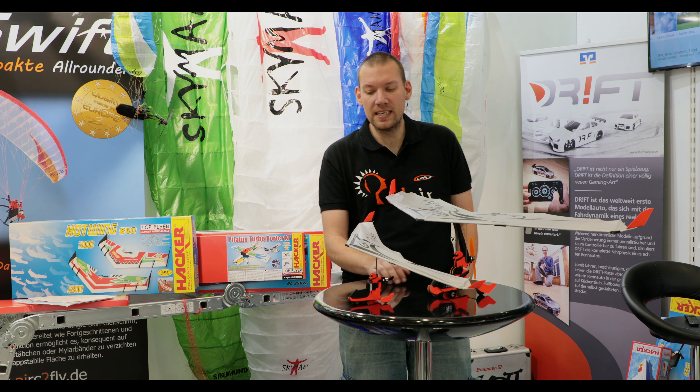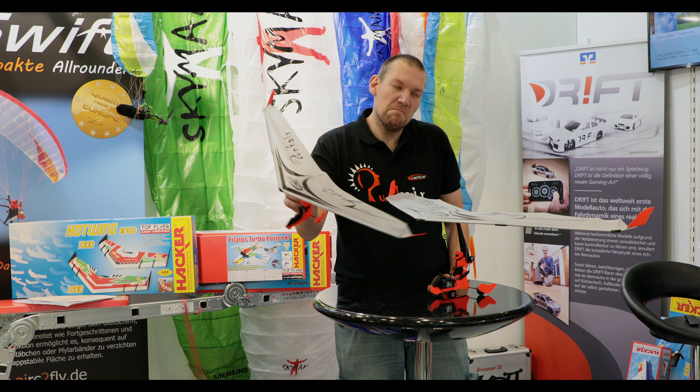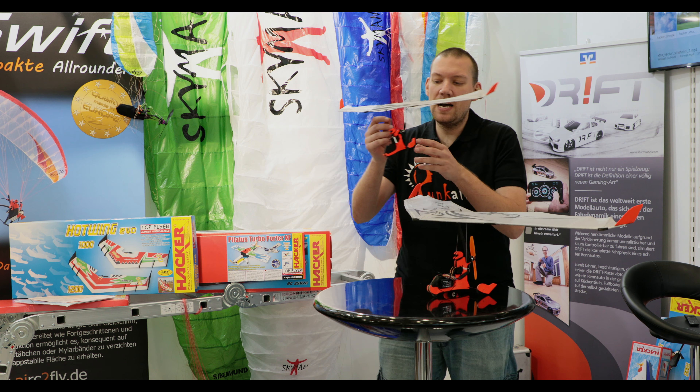Hallo und willkommen zur Spielwarenmesse Nürnberg. Wir von Cefix wollen euch ein paar Sachen zeigen, vornehmlich Neuigkeiten, aber auch vielleicht ein paar Produkte, die ihr schon kennt.